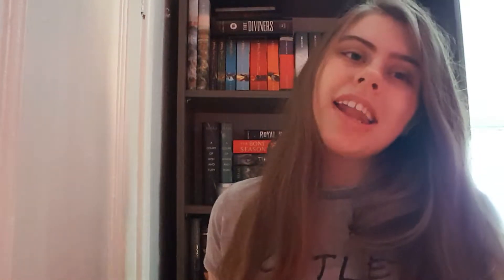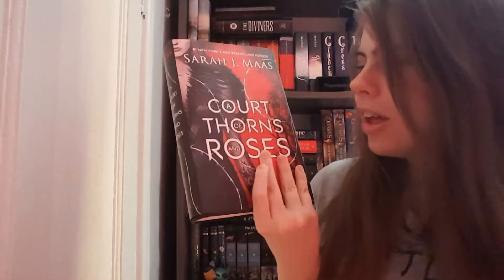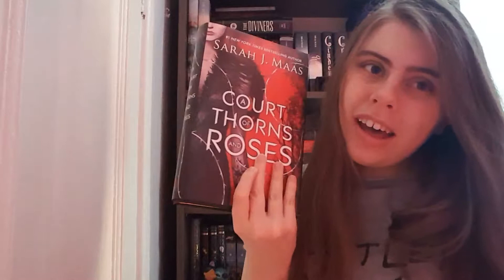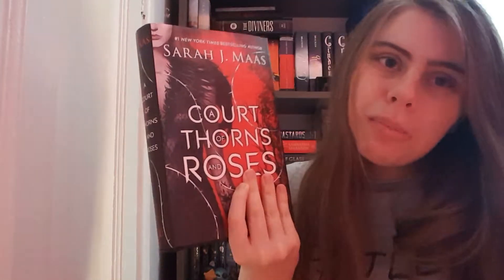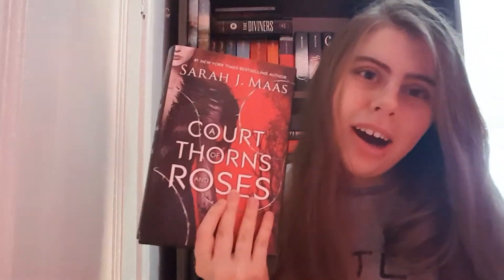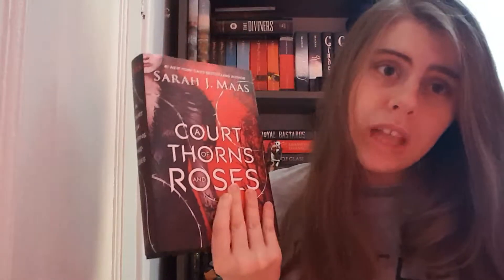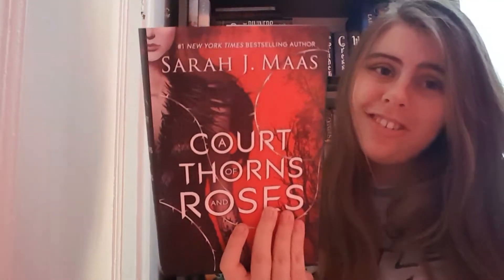Finally, I think the most hideous cover is A Court of Thorns and Roses. They look like they were just shoved together. The only thing I like is the writing and the thorns going across it, but apart from that I don't like the picture, I don't like people on my book covers. All I want is a pretty cover that looks nice on my shelf. The spine has nice imagery so I'll keep that, but the cover needs to change — it's horrible.